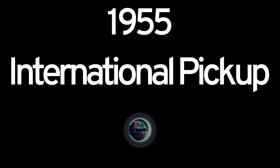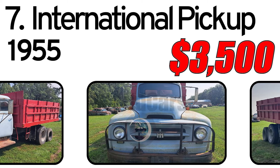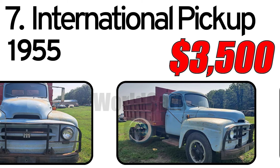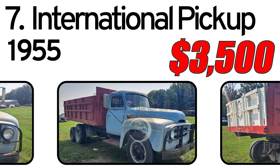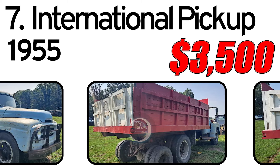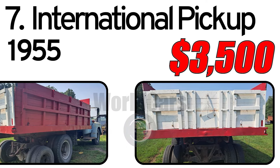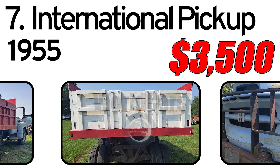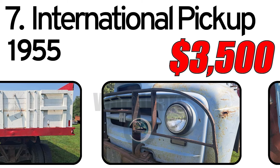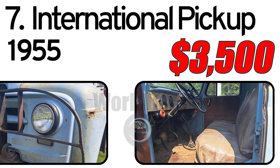Number 7: 1955 International Pickup. This 1955 International R160 series is a one-owner truck. The previous owner bought it new and always parked it in the shed every night. The body, floors, and cab corners are in very solid condition. Should fire up with a little gas down the carburetor. Clean title, asking $3,500. Located in Thief River Falls, MN.